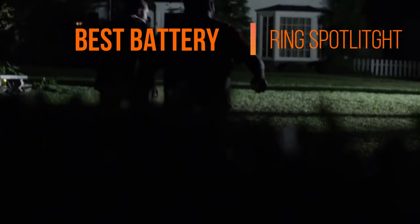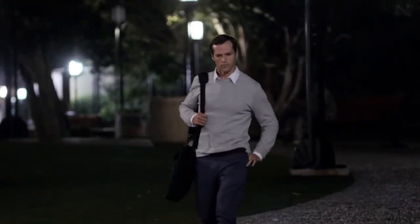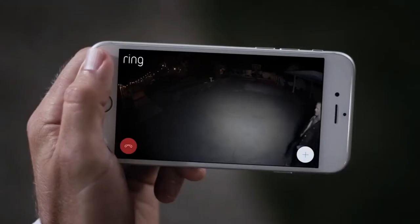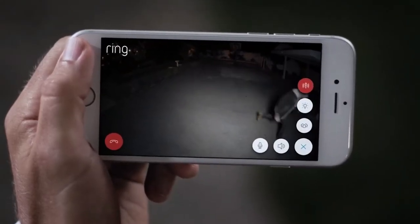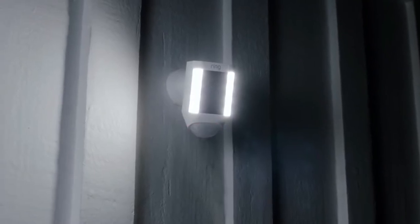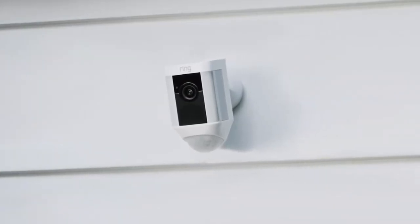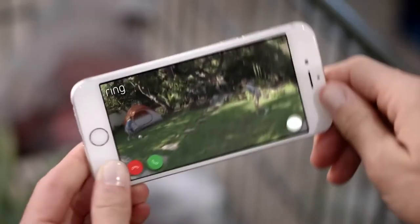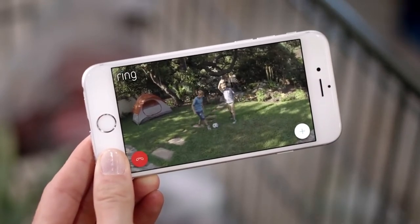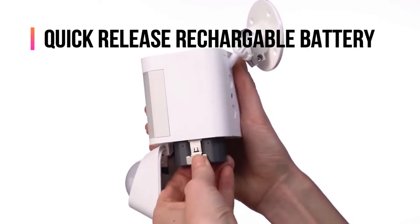Next up, the best battery: the Ring Spotlight. The Spotlight works with selected Alexa devices to launch real-time video with your voice. It lets you see, hear and speak to visitors from your phone, tablet and PC. You get a notification as soon as movement is detected because it constantly monitors your home during the day and also at night, thanks to its HD infrared night vision. It has built-in LED light strips and a siren that goes off when you have intruders. This camera comes with theft protection, which means if your camera gets stolen it would be replaced for free.